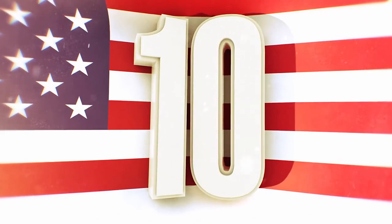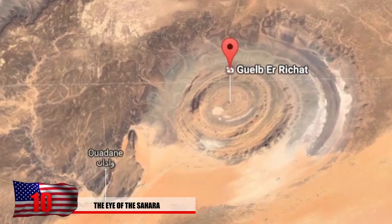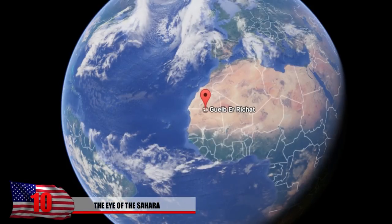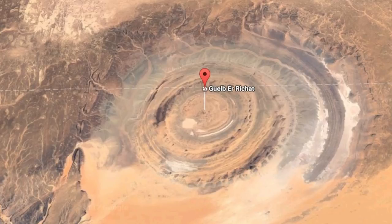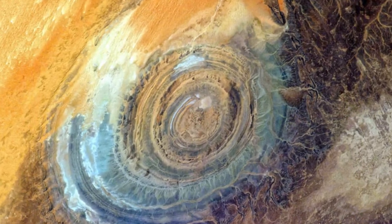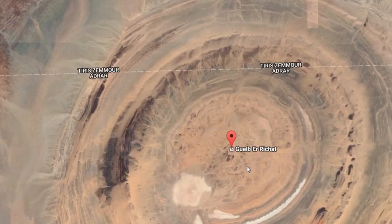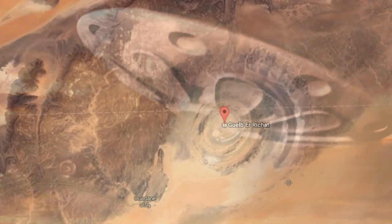Number 10: The Eye of the Sahara. Located in the country of Mauritania, after you search this one you're going to need to zoom out a little bit because it's enormous. The massive geological structure is in the shape of nearly a perfect circle with a 25-mile diameter — so big that NASA used it as a reference point when they entered space. No one knows for sure how it was created. Some claim extraterrestrials, others a possible hiding location for the Illuminati.